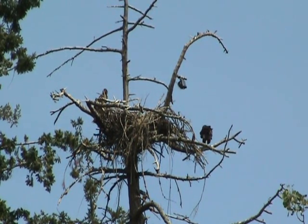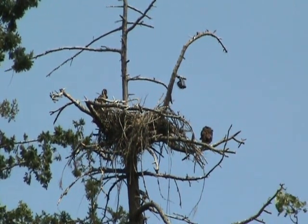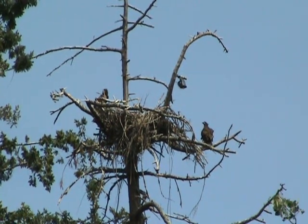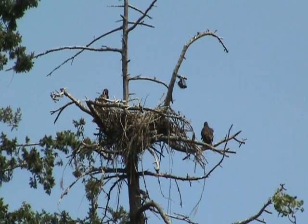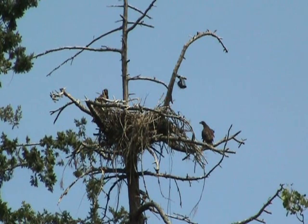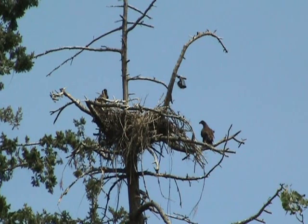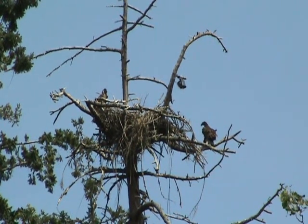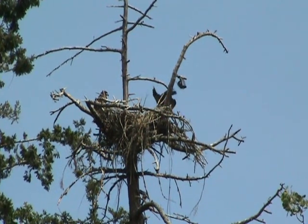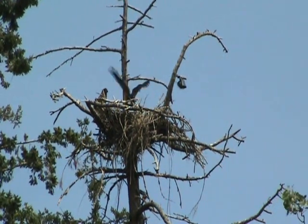Here she goes out on the bouncy stick — she's been going out there quite a bit the last few days, getting her balance and her braveness. When she goes there she's out of sight of the camera, which is just above her head to the left, so everybody wonders where she's gone. It's quite a disappearing act. A little bit of a fly back into the nest — not a very good flyer yet, but it's coming.